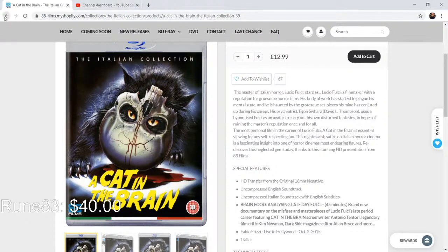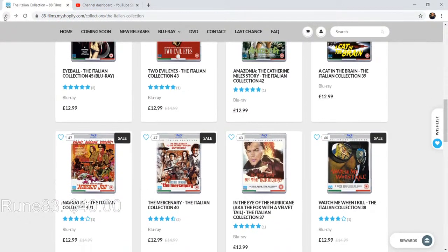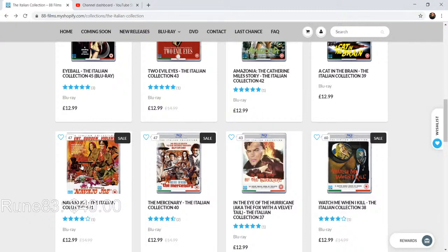I've shown you mostly horror titles so far but don't think it's only horror here — right next on the line you get Navajo Joe, which is a Burt Reynolds film. So we're going into westerns as well. Right next to that is The Mercenary — we're still in the western front when it comes to that.